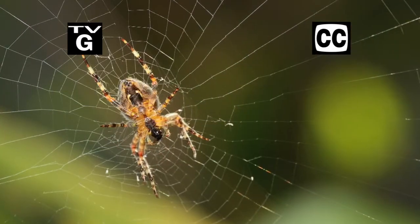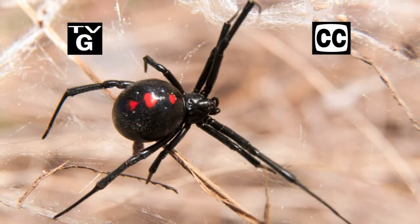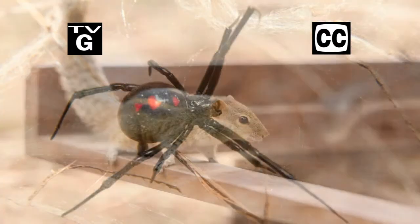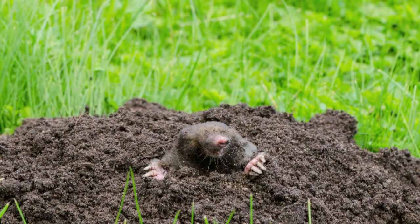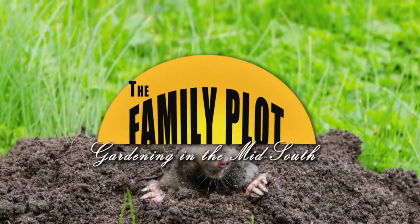Hi, thanks for joining us for The Family Plot, Gardening in the Mid-South. I'm Chris Cooper. Insects like to eat plants, but spiders eat insects. Today we're talking about our eight-legged friends. Also, rodents can be destructive — we'll show you how to control them. That's just ahead on The Family Plot, Gardening in the Mid-South.